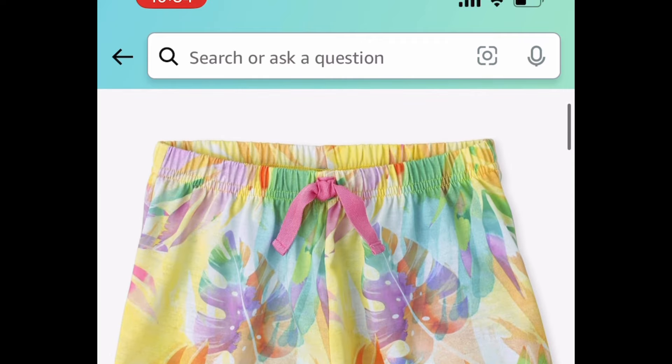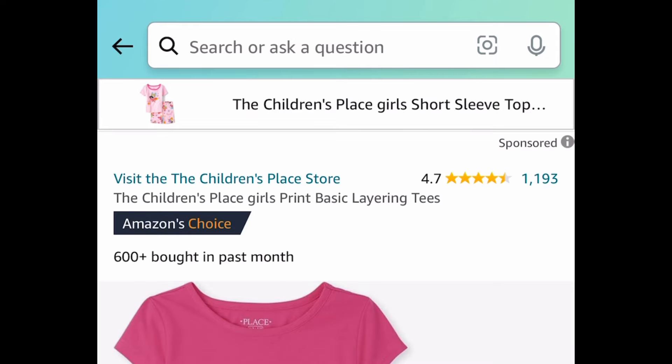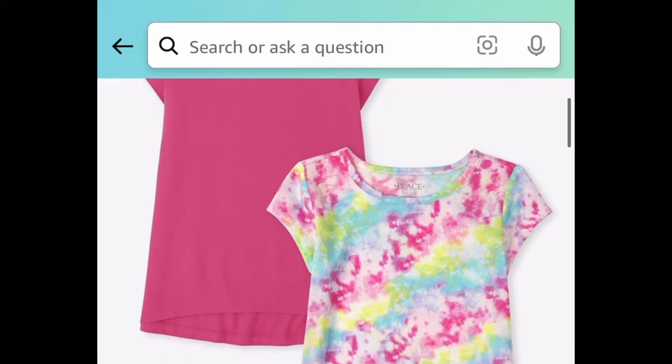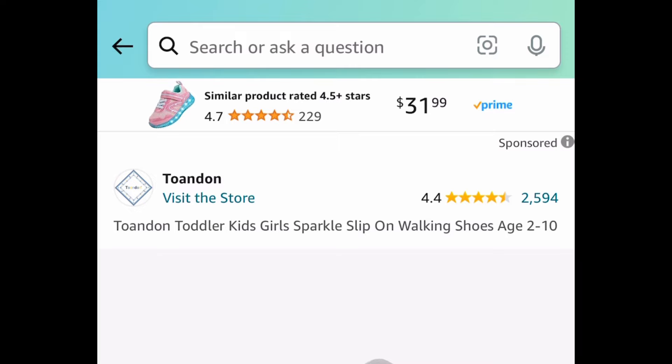Moving on to clothing — I love this. This is a Children's Place girls' comfy pull-on sleep shorts for $3.24. Next deal, we have the Children's Place girls' printed basic layered shirts — you're getting two of them, the tie-dye one, for $5.74.